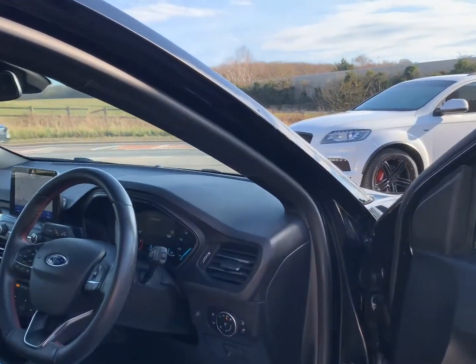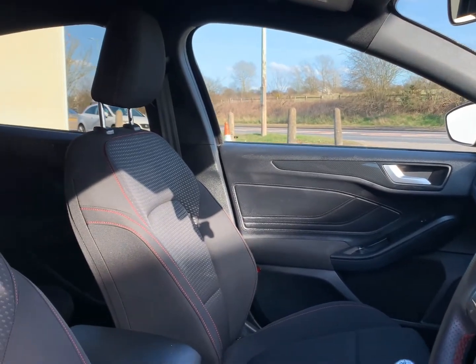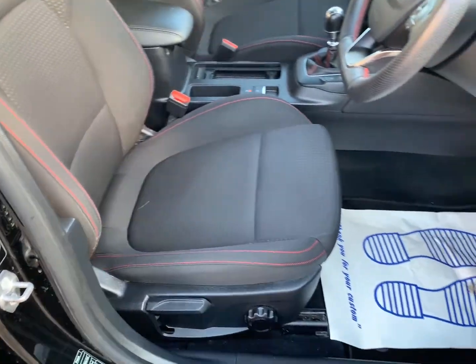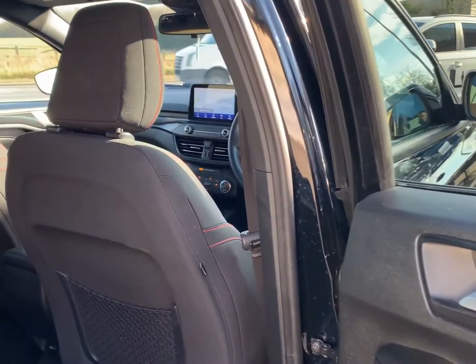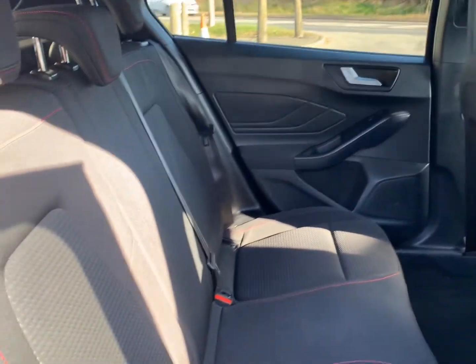We offer finance on all of our vehicles through our chosen provider, Octane Finance. You're able to generate a quote on our website by clicking the car and finding the finance options tab. Here you can adjust and apply from the comfort of your own home. You're able to spread the cost over one to five years by traditional hire purchase, and other options are also available.